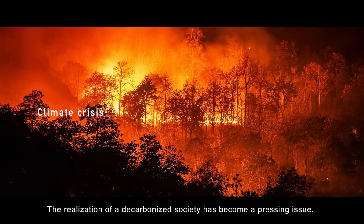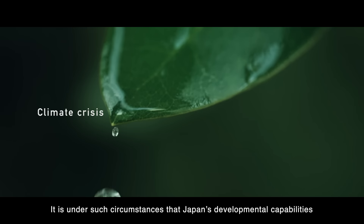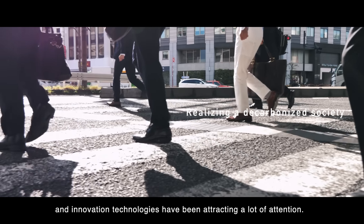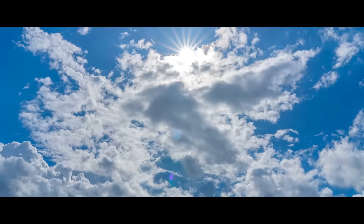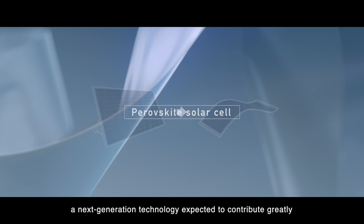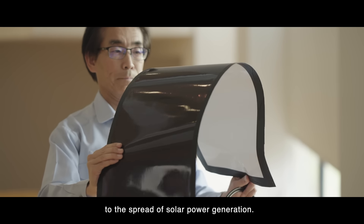The realization of a decarbonized society has become a pressing issue. It is under such circumstances that Japan's developmental capabilities and innovation technologies have been attracting a lot of attention. An example is the perovskite solar cell, a next-generation technology expected to contribute greatly to the spread of solar power generation.